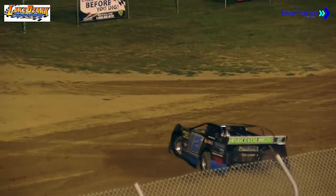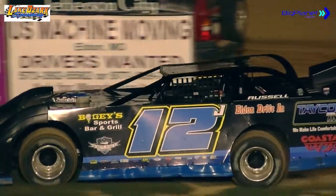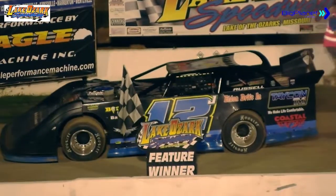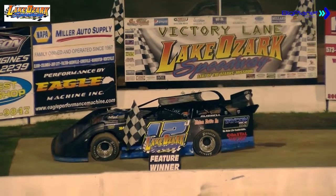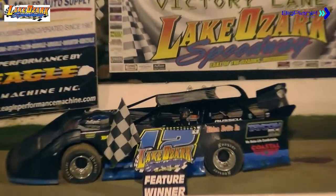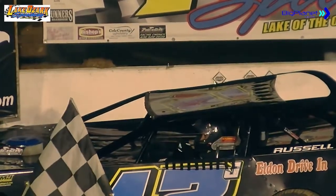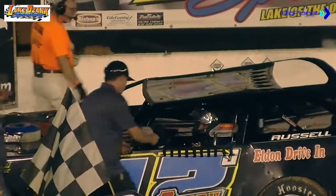Trouble here at the finish — the 7X of Todd McClain huffing and puffing, a big bloom of smoke here on the back straightaway. Stretching out his points lead with your Raised Lawn and Landscaping Late Models for the third time this season, it's the 12J Justin Russell — a birthday boy yesterday, a great way to celebrate that birthday weekend with a big W here tonight.